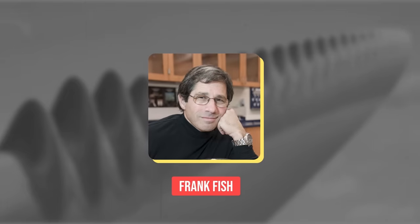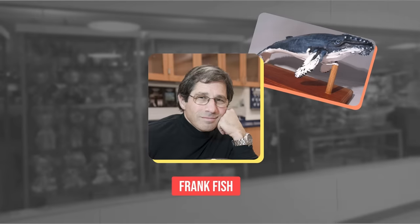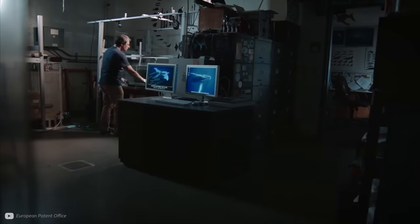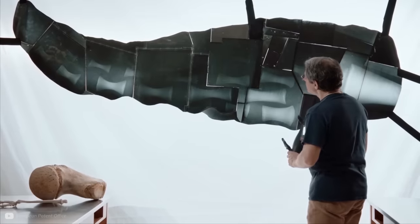When biologist Frank Fish first saw tubercles on models of a humpback whale in a Boston gift shop, he thought the designer had made a mistake. The owner of the shop had to show him a photograph to prove they were accurate. As a result, Dr. Fish studied these intensely, and what he found was truly incredible.